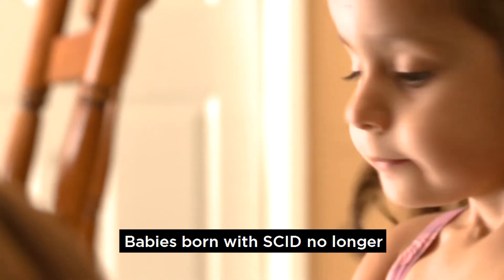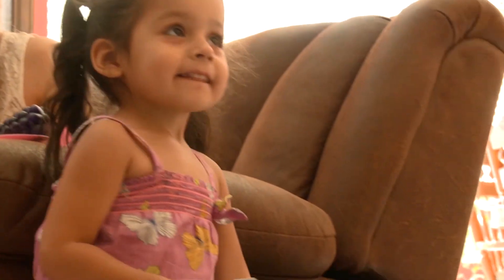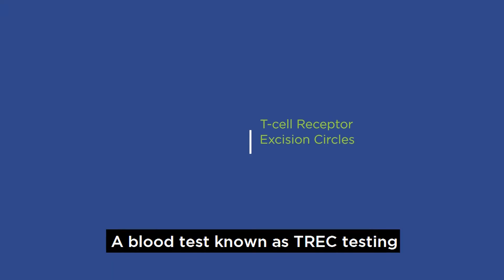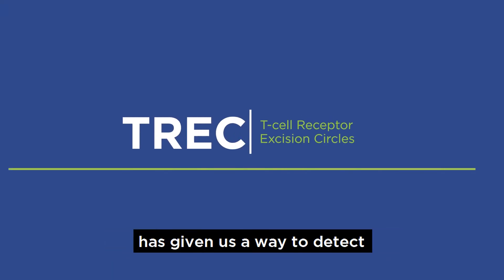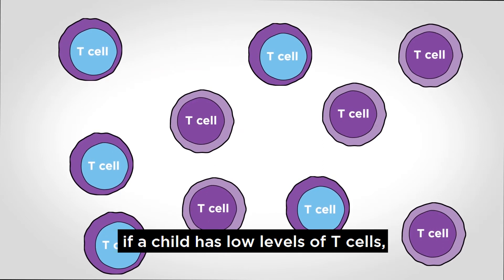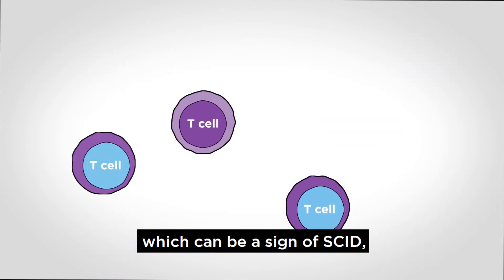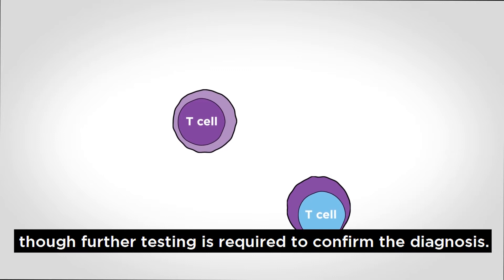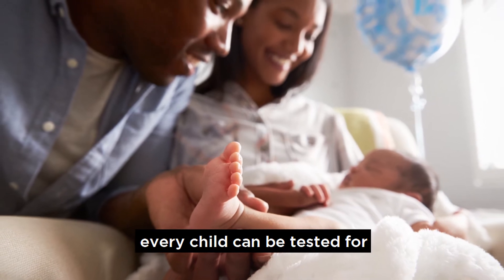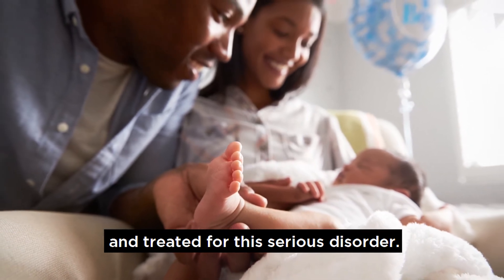Babies born with SCID no longer need to live in protected environments, but they must be diagnosed and treated early. A blood test known as TREC testing has given us a way to detect SCID in newborns. TREC testing allows doctors to see if a child has low levels of T cells, which can be a sign of SCID, though further testing is required to confirm the diagnosis. With universal newborn screening, every child can be tested for and treated for this serious disorder.